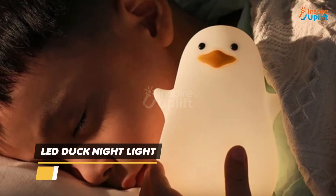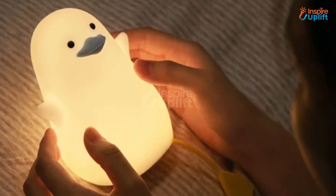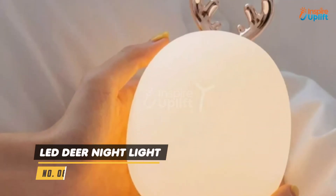At number 7 we have LED duck night light. There are 2 brightness levels — strong and light — which will be activated upon touch. The cute design is sure to garner admirable comments from anyone who sees it.